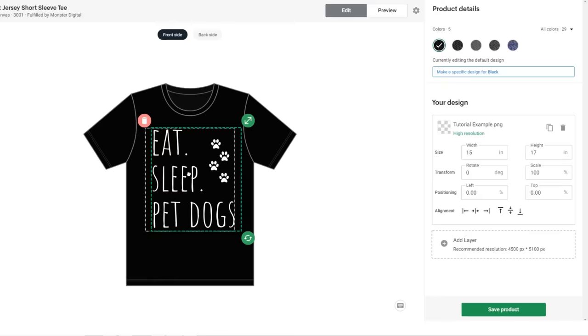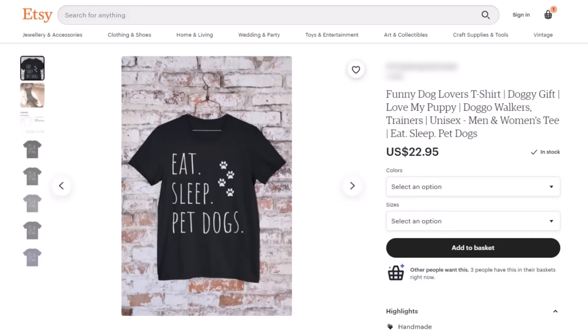The products I sell are honestly super simple. I use the cross-idea formula to choose basic clip art from Canva that will be easy to sell, and then I just upload it onto print-on-demand products and list them for sale on Etsy for a profit. Let me show you the process.